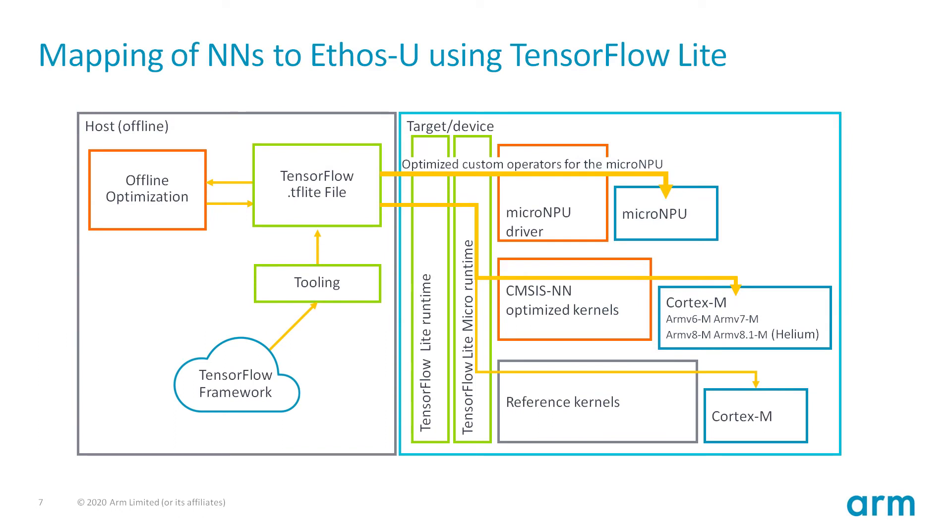Let's now take a look at how to map neural network workloads onto the Ethos-U micro-NPU. Machine learning applications rely on tooling and software frameworks. A popular framework for TinyML is TensorFlow Lite, which is one of the frameworks initially targeted. The workflow starts on an offline host: the neural network is processed in the TensorFlow framework to generate a TF Lite file. If the target system contains an Ethos-U accelerator, the TF Lite file is passed through an offline compiler called Vela, which replaces all operators supported by Ethos-U with a compiled graph and creates a new TensorFlow Lite file for deployment on the target device.